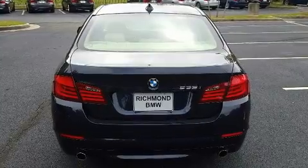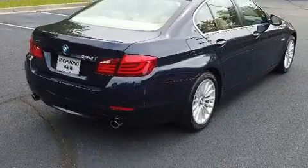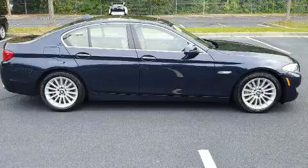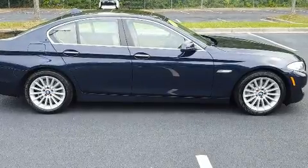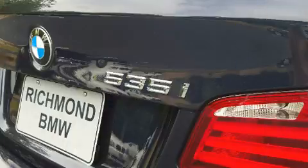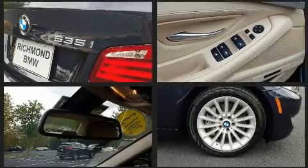A wealth of standard features means that you no longer have to sacrifice, like leather upholstery, power trunk closing assist, automatic dimming door mirrors, and cruise control. With high-intensity discharge headlights illuminating your path, you'll always appreciate maximum visibility.